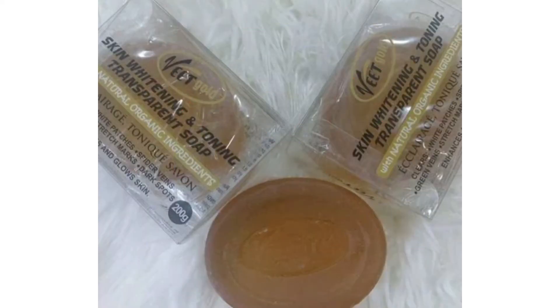The next on my list is the Wheat Gold Transparent soap. This one whitens the skin and removes dark spots, and it also makes the skin glow. If you have a green vein, spider vein, or red vein on your skin — especially on the back of your leg — this soap is for you. It will remove that green vein, red vein, or any type of vein you are having.